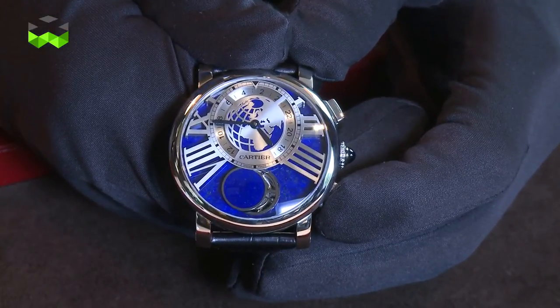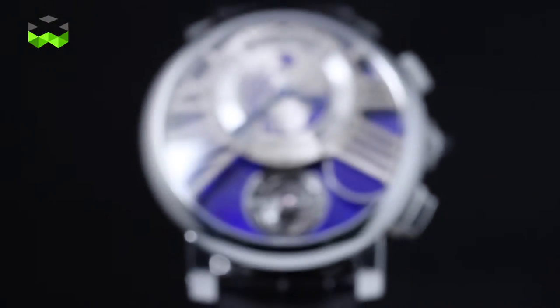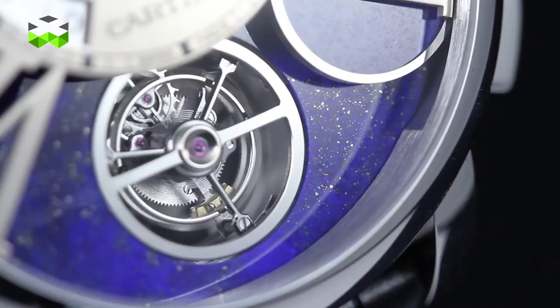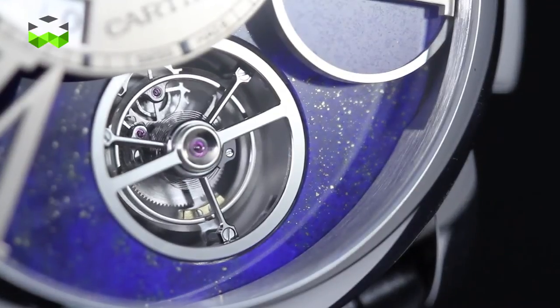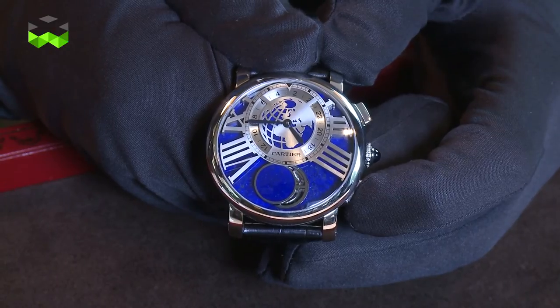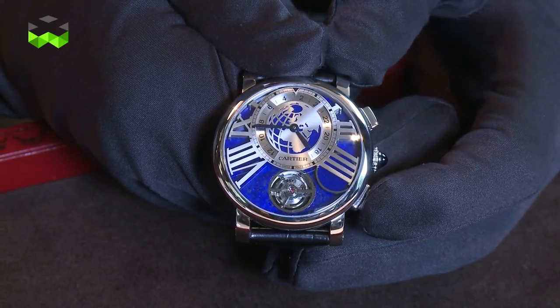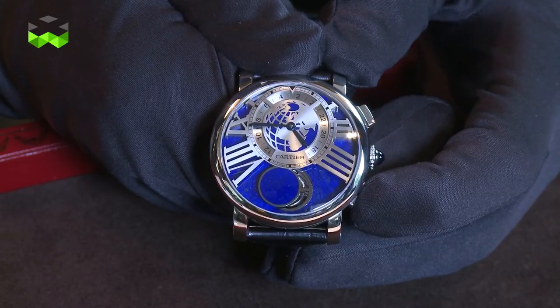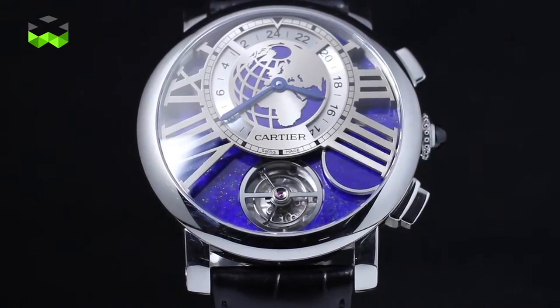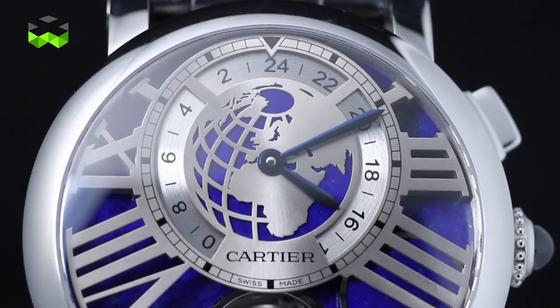The Rotonde Earth and Moon contains a tourbillon at six o'clock that represents the moon. The special element of this model is that the moon face is available for the first time on demand, by pushing a button that moves a small round lapis lazuli shutter. When pushed, a mechanism activates the mask, positioning it at precisely the right place. In addition, the dial is crafted entirely in lapis lazuli to reinforce its identity.